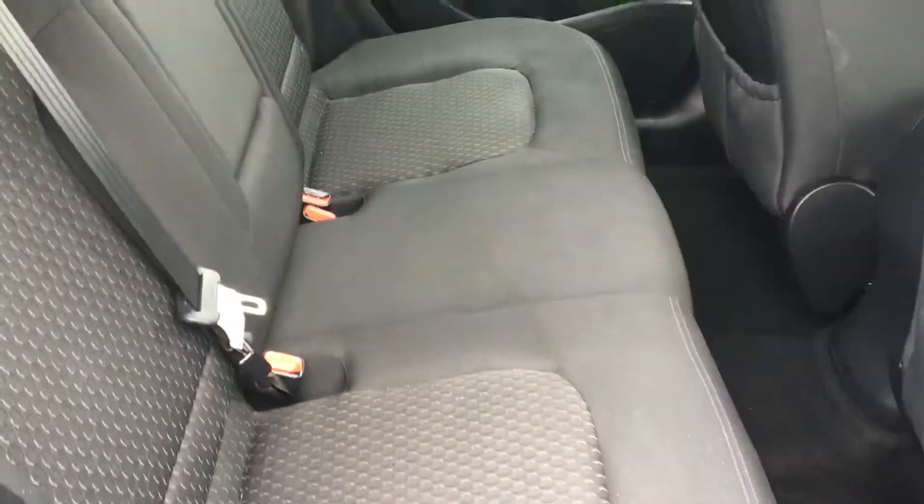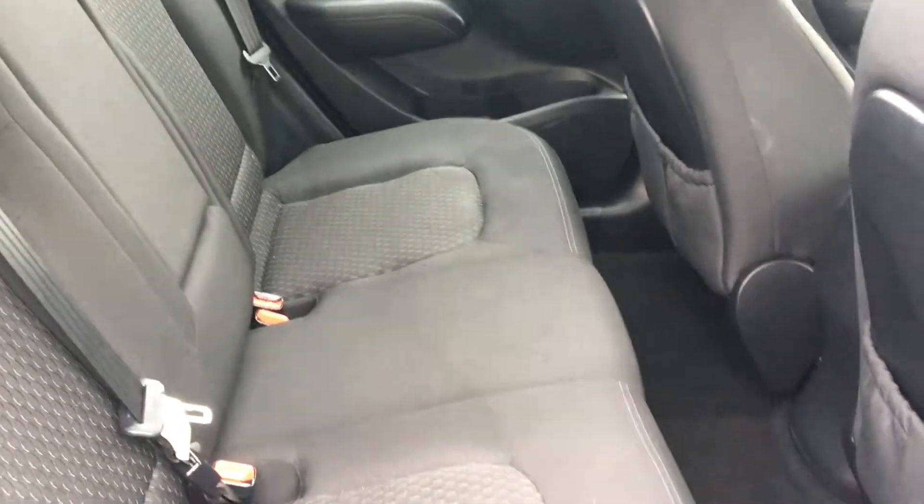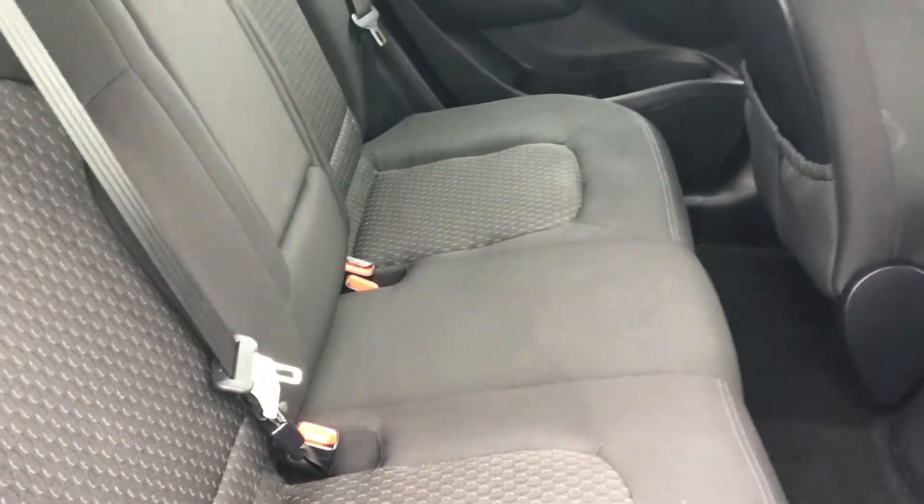In the rear, we have cloth stitch upholstery throughout, including rear isofix seat preparation for child seats, and rear storage.